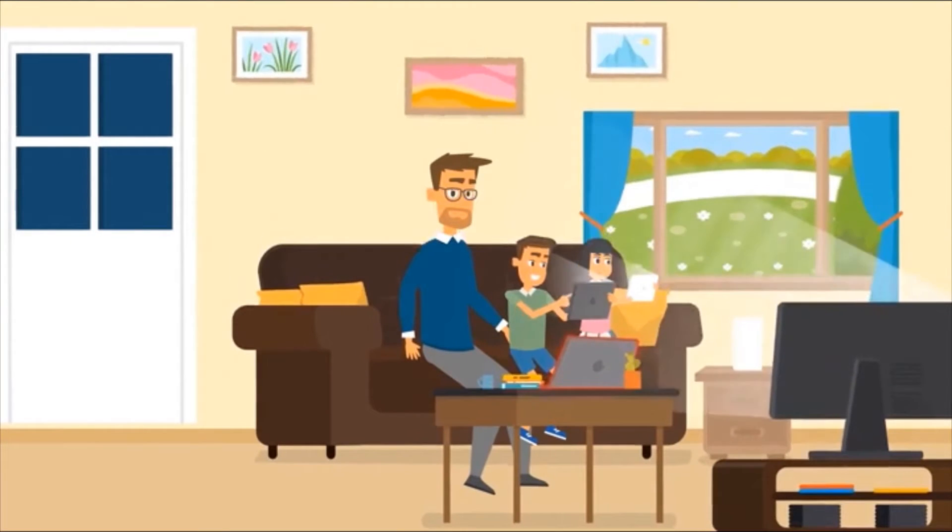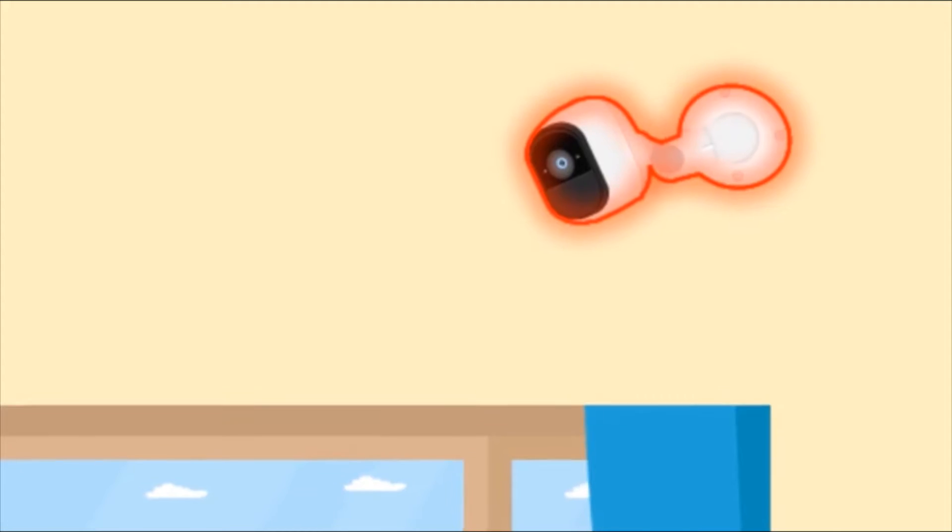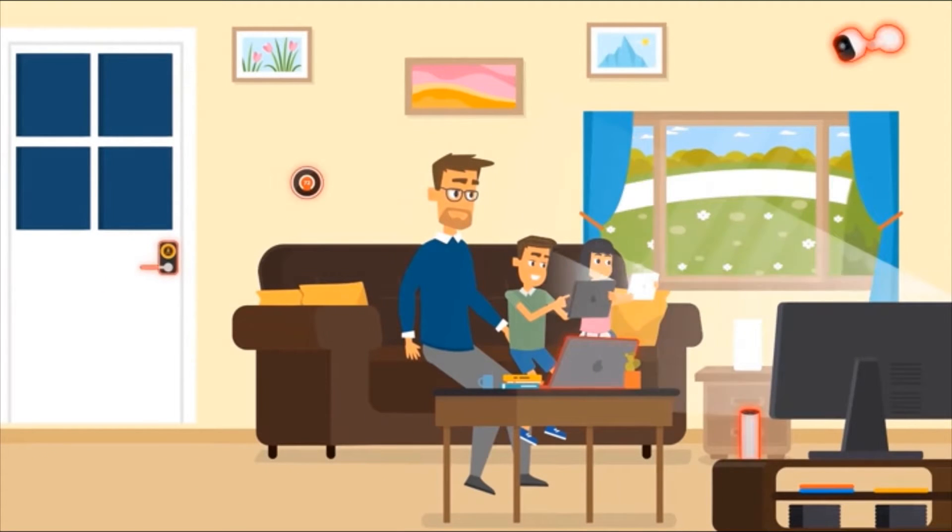Meet Bob. He's invested in smart locks, connected sensors, AI-powered cameras — everything he needs to keep his home protected. Go ahead and relax, Bob. You're completely safe, right?